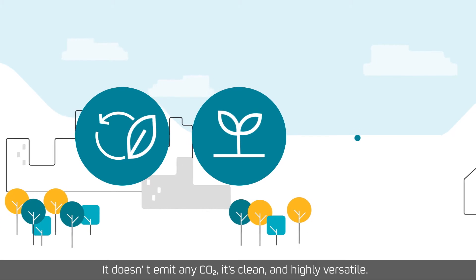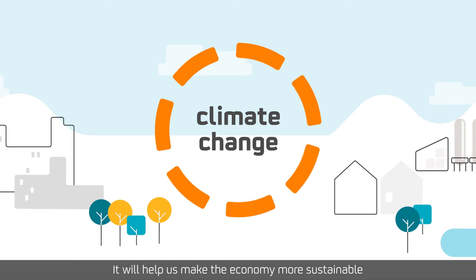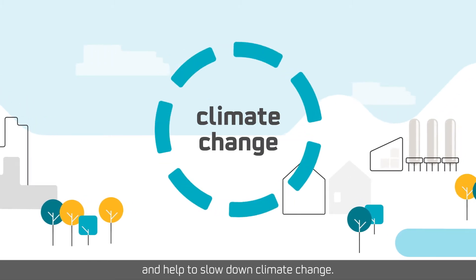It doesn't emit any CO2. It's clean and highly versatile. It will help us make the economy more sustainable and help to slow down climate change.